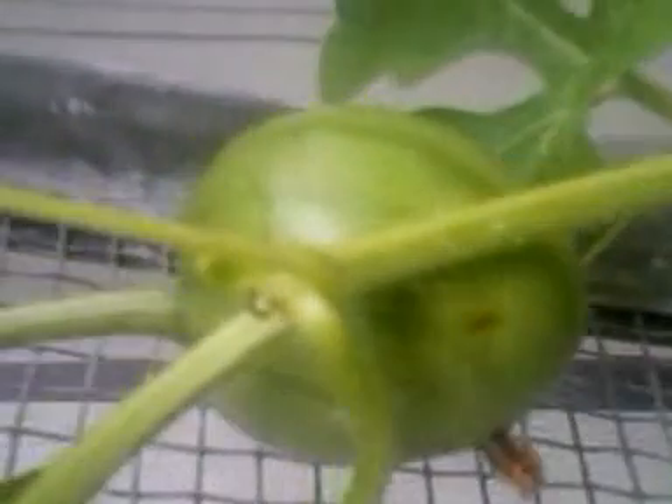Soon I am going to have to put some support underneath it to support the weight. Look at that, it is freaking beautiful. Purely organic, no GMOs.